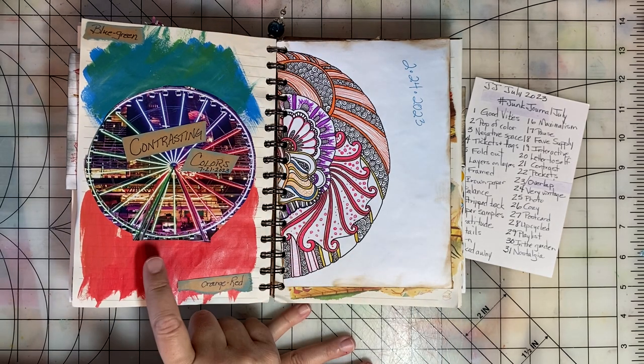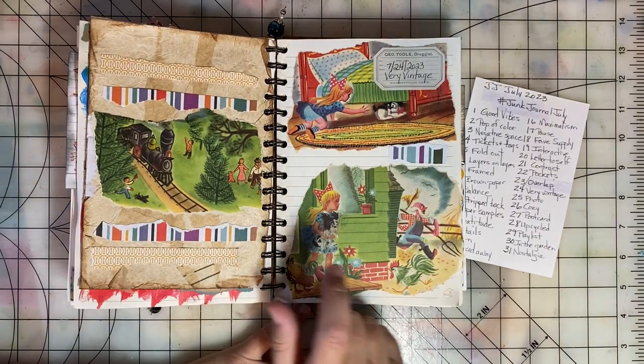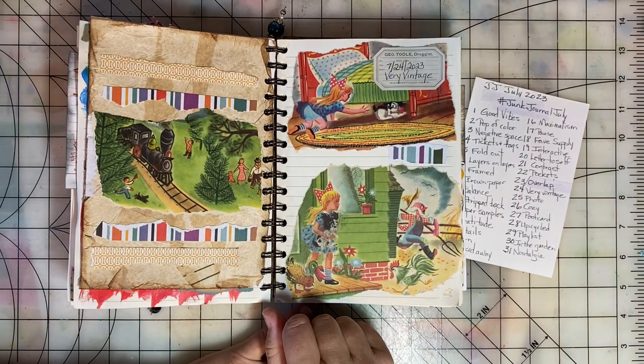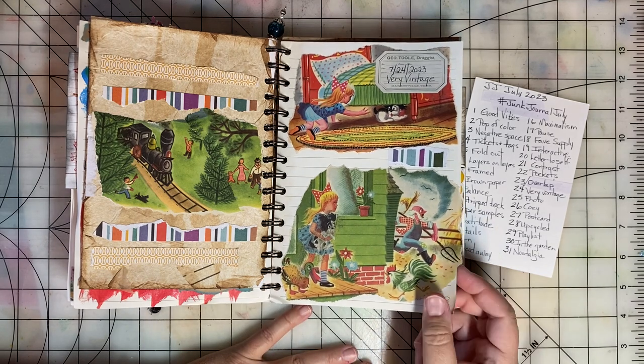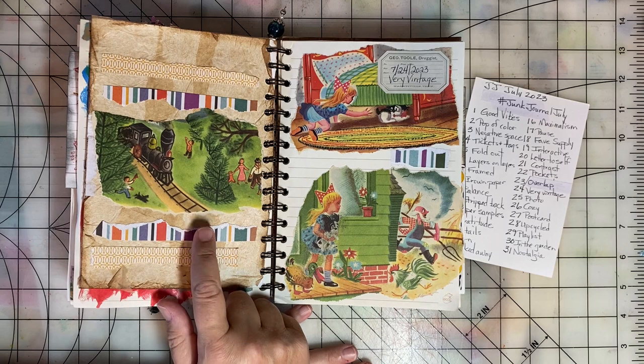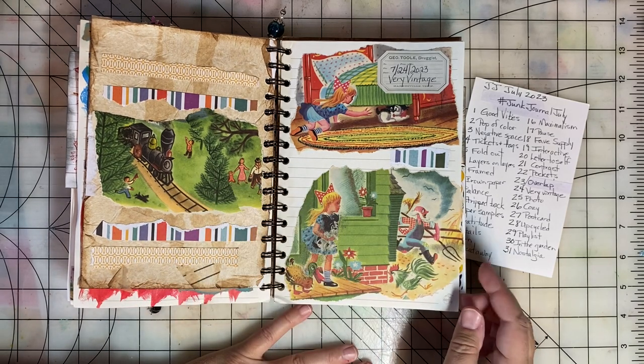There's a process video for this page as well. Day twenty-four, the prompt was Very Vintage. So I dug into my junk journal scraps and found some vintage children's book images and added them to the pages.